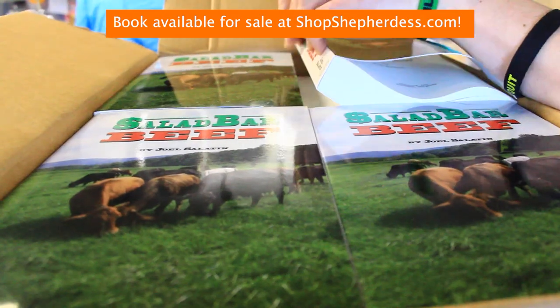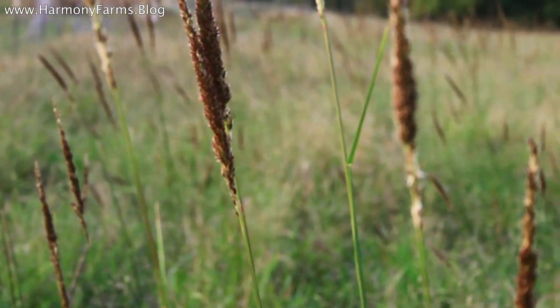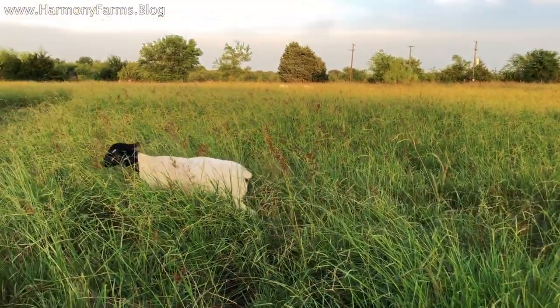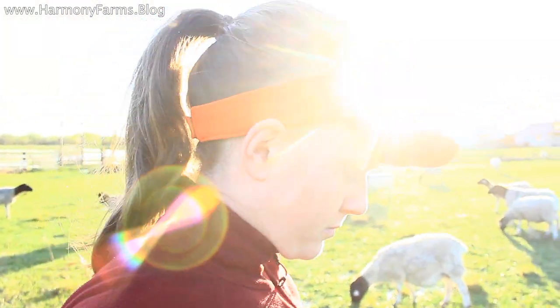I picked up Salad Bar Beef by Joel Salatin and that blew my mind wide open to the principles of regenerative agriculture and the need for people to farm small scale with an emphasis on soil health. Another thing in business I'm constantly watching for is undervalued assets. I realized that soil health was one of the most undervalued assets in the world, and that my gains from investing in it may not be monetary immediately, but there was something in it worth investing in.